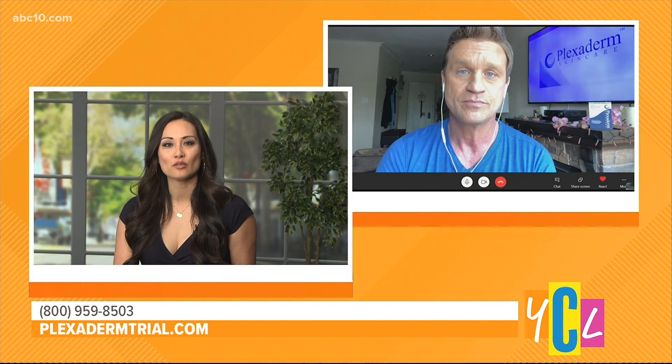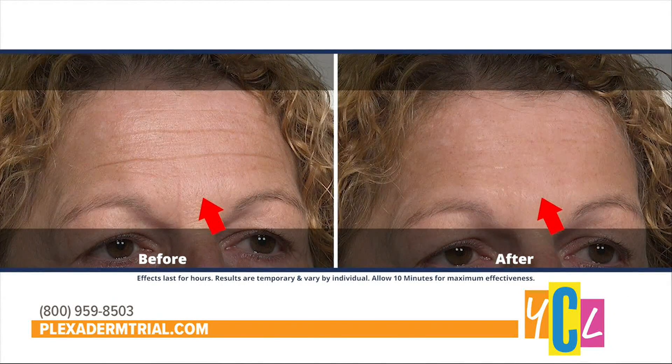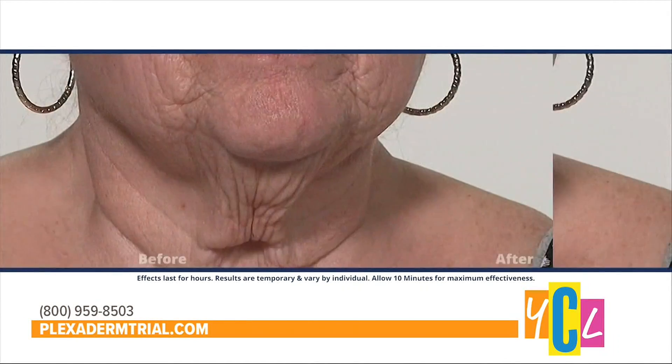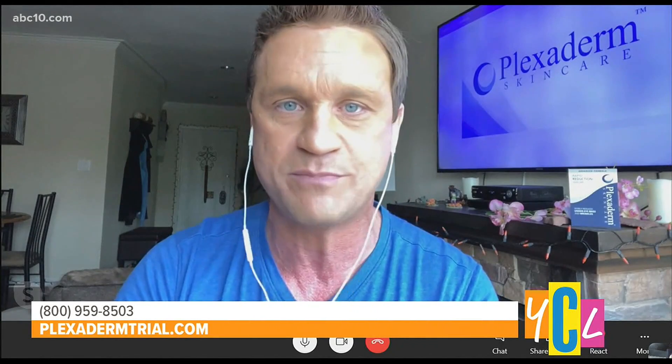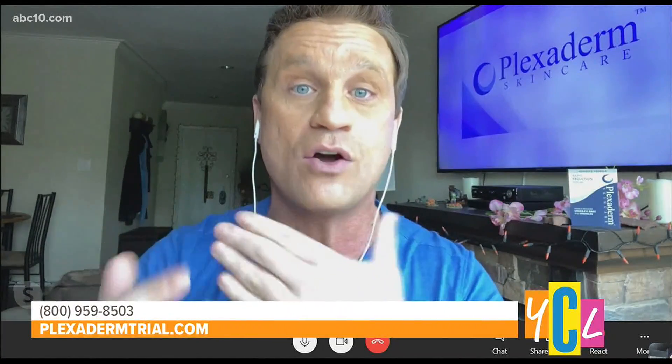We've seen a lot of footage of under-eye bags being the main focus of Plexiderm, but we've been seeing more and more results from other areas on your face. In this day and age where people are wearing masks, if you have a problem with three-dimensional bags, fine lines and wrinkles, it really puts the focus on it. Plexiderm will visibly reduce them in just minutes — not just under-eye bags and fine lines around the eyes, but also laugh lines around the mouth and loose skin under your neck.